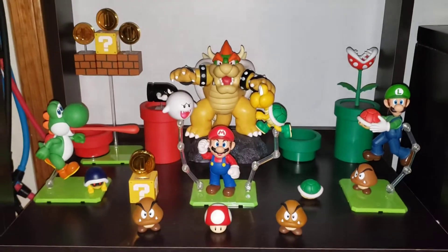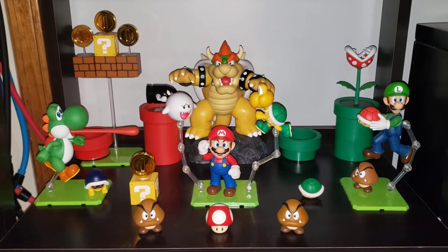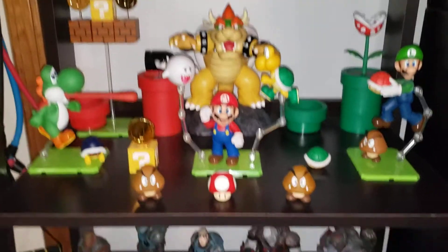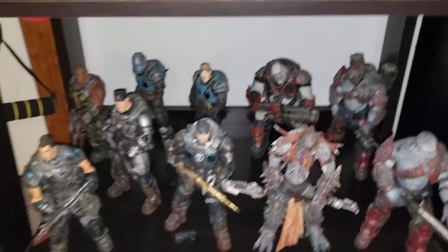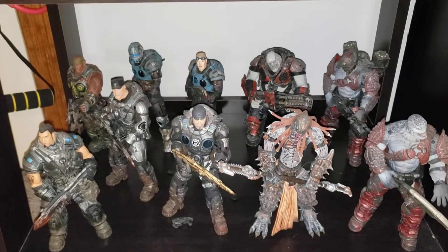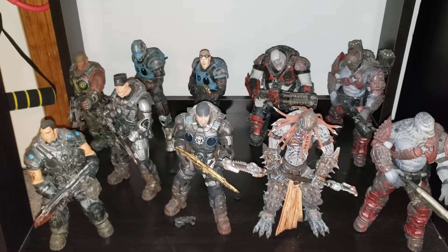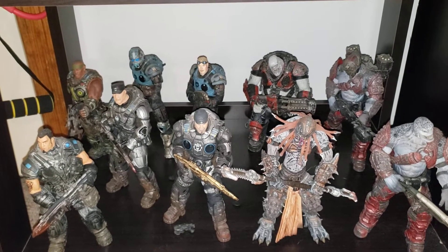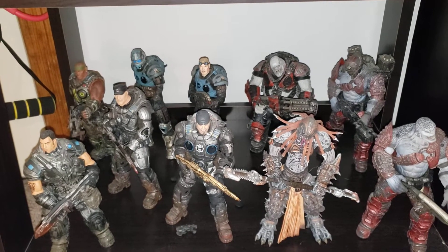Super Mario — pretty happy with the way that looks. I don't think I'm going to add anything else to it. And then the figures that taught me how brittle NECA toys can be — I think that's my third Marcus Fenix. The first two: one had an arm break and the other broke a leg. Just a real pain.